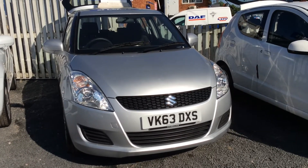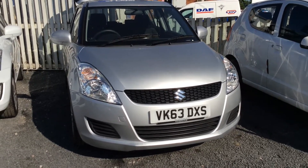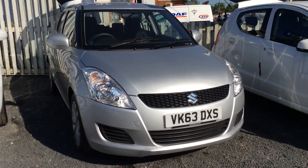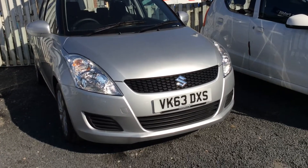As you can see it's the 63 plate, so it's recently just come out of our manufactured warranty, and this particular model is very low miles with only 14,500 miles on the clock. It comes in the colour of silky silver and this is the five-door version.